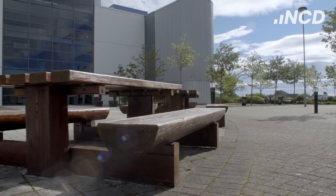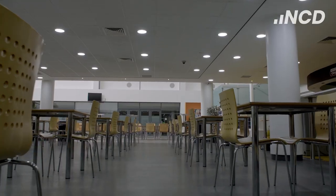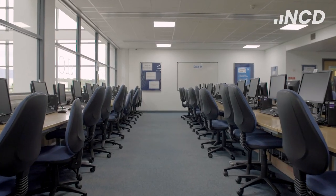We can't wait to welcome you to your new home, your new place to study, your new fit.